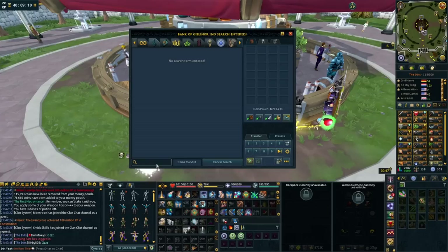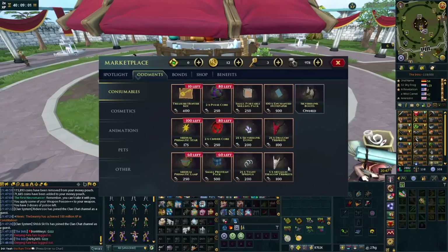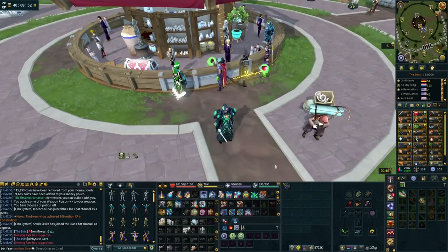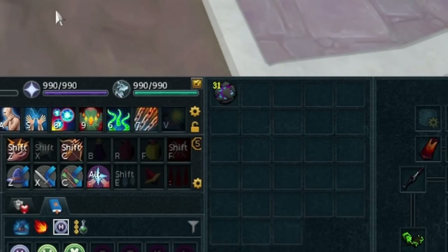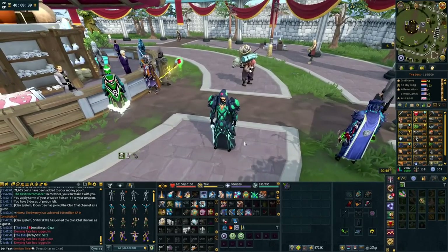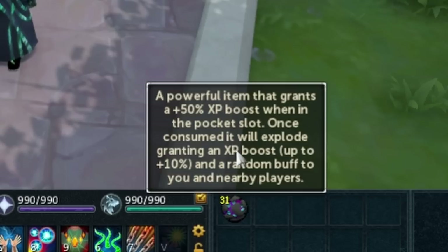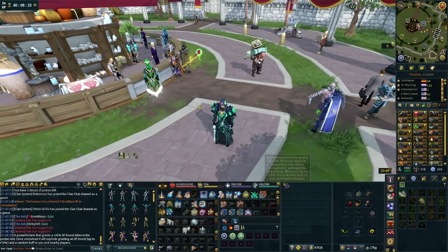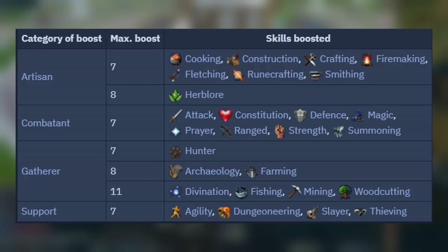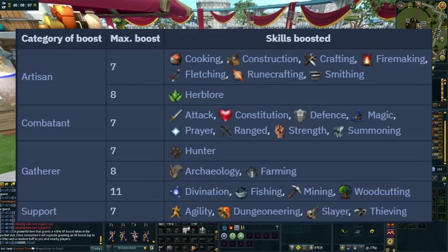Moving on to more skilling-style items: pulse cores. You can't just buy these, but you can get them with oddments. Open your currency pouch, go to your oddments, open the store, and buy pulse cores there. These have more use than just bonus XP — obviously they give a lot of bonus experience and I use them for things I hate doing like archaeology. But the real reason they're on this list is the boost you can get from them — a random buff to you and nearby players. The pulse core is the easiest way to boost to make overloads, boost for archaeology mysteries, and many other things. I believe it's around a six or seven level boost.